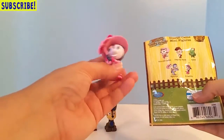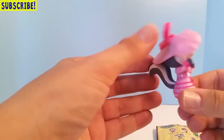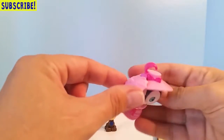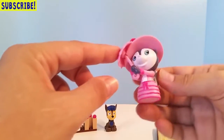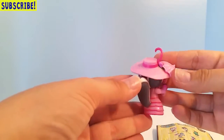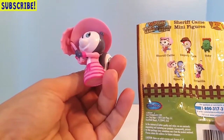We got Priscilla! Oh my goodness, look at how cute she is! Priscilla is a skunk, and she's got this super cute pink hat — and she's holding an umbrella! These aren't squishy either, just hard plastic mini figurines, but she is so adorable. Now I want to collect more of them — these are so super cute!